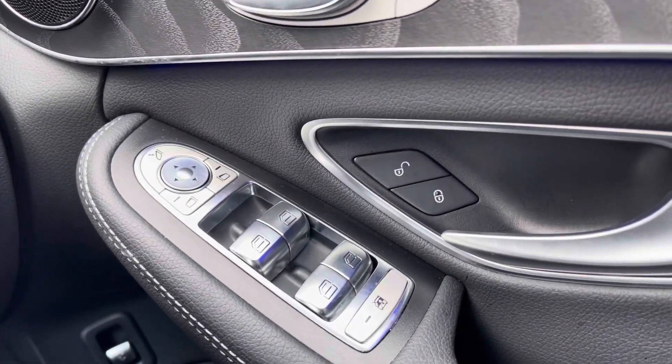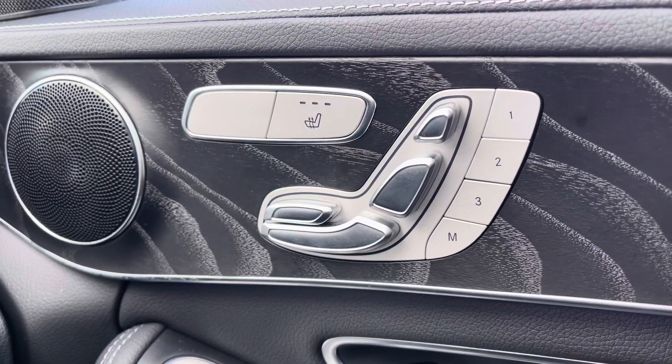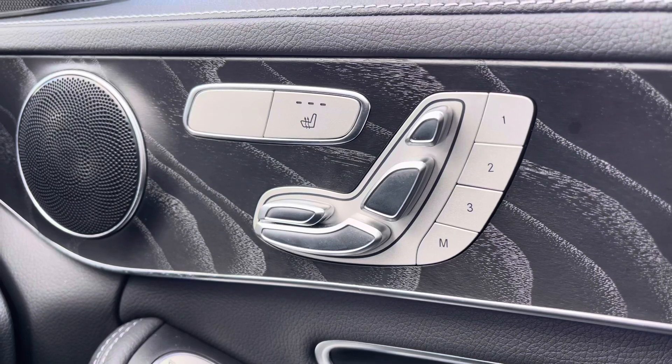You've got your full electric windows, as well as electrically adjustable front seats. These also have the memory function which is perfect if more than one person drives, as you are able to store your own positions.